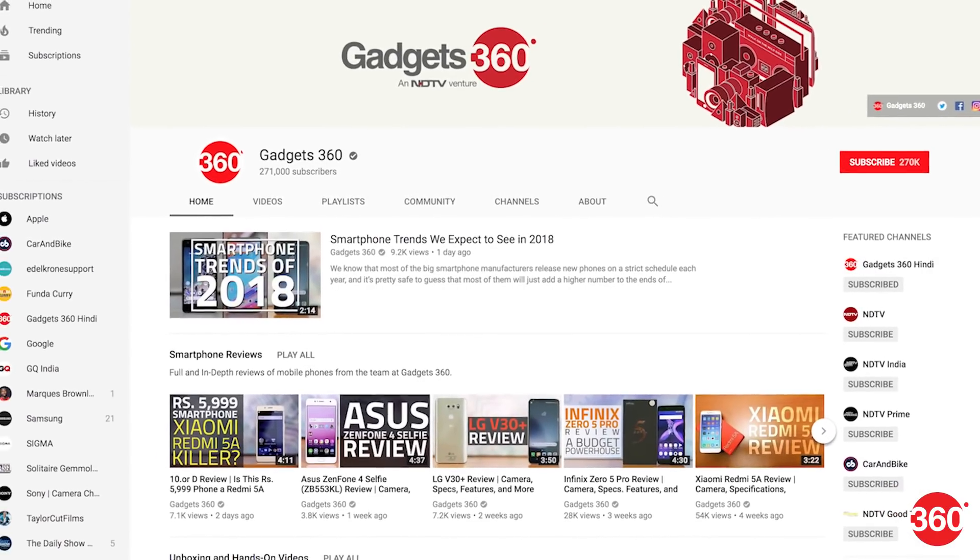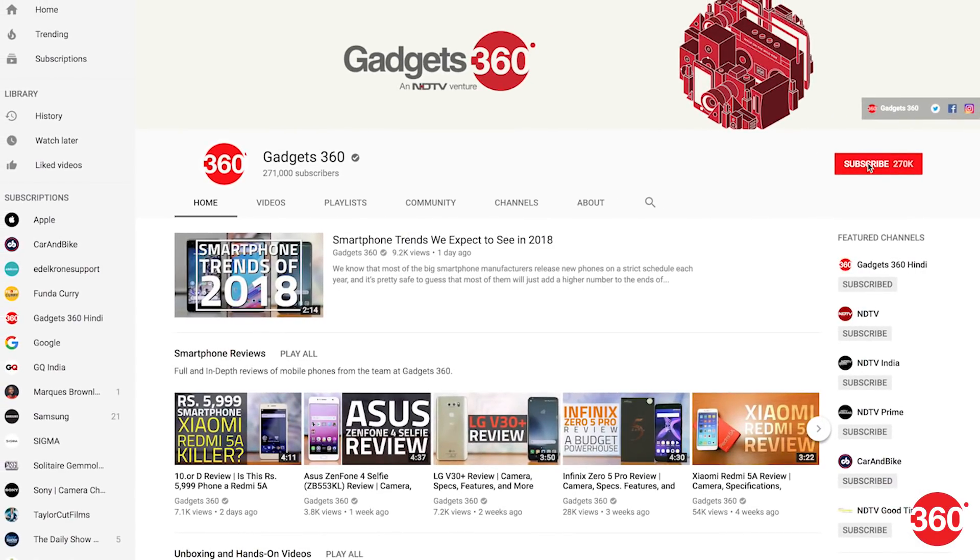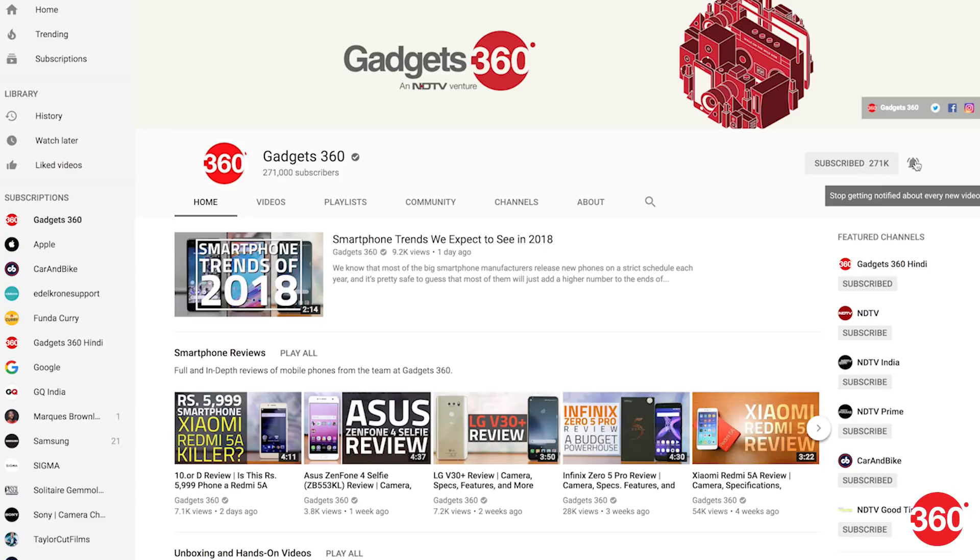CES 2018 is the world's largest tech show. To know what's going on first, subscribe to Gadgets360 on YouTube and hit the bell icon to be first to know when videos go live.